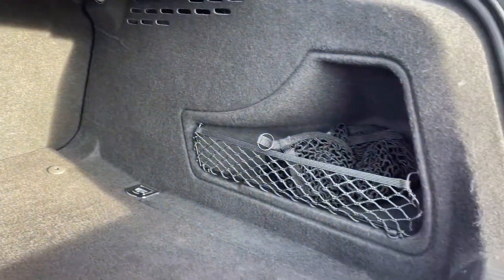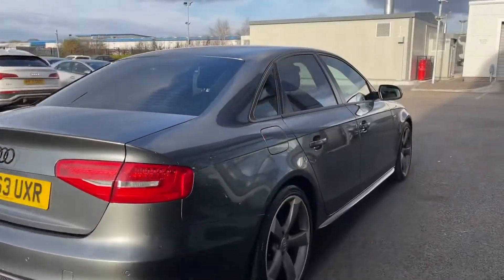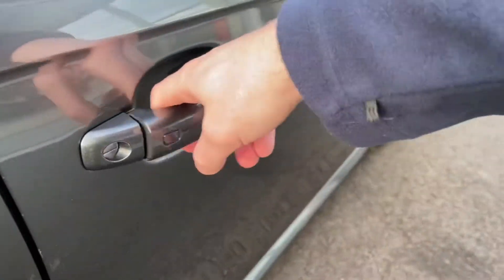Inside the boot you can see there's plenty of storage space — great for going away for the weekend and throwing in a few big suitcases, or simply your weekly shop. Moving around now to the front, we'll take a quick look inside here as well.